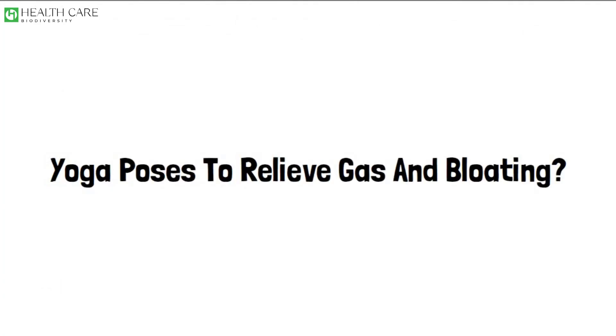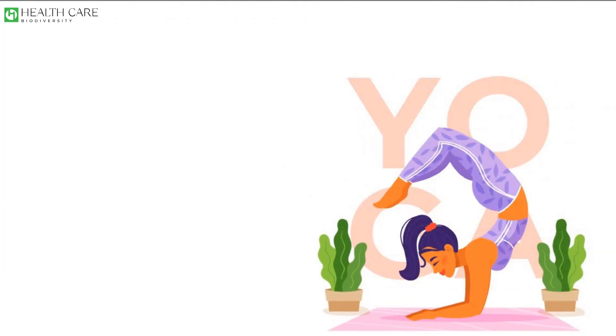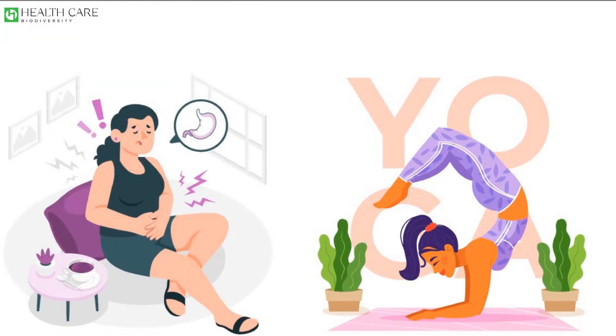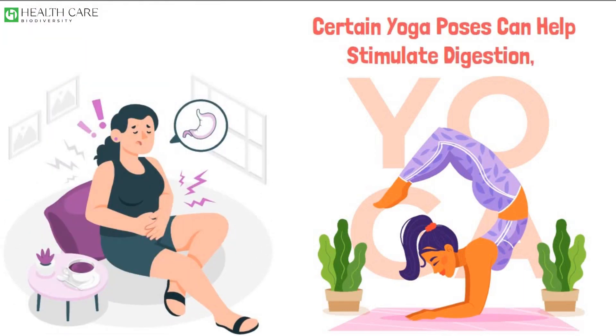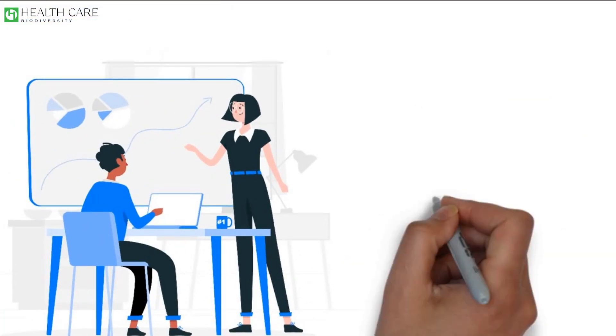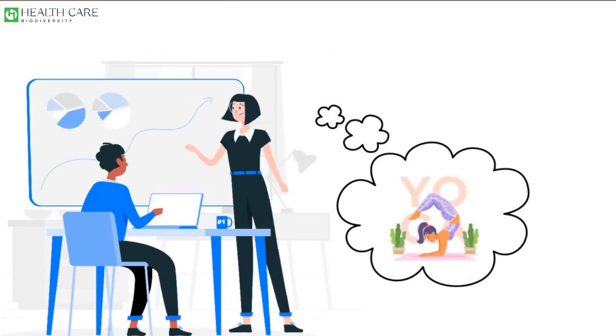Yoga Poses to Relieve Gas and Bloating. Yoga can be a beneficial practice for relieving gas and bloating. Certain yoga poses can help stimulate digestion, release trapped gas, and improve overall digestive health. Here are yoga poses that may help alleviate gas and bloating.